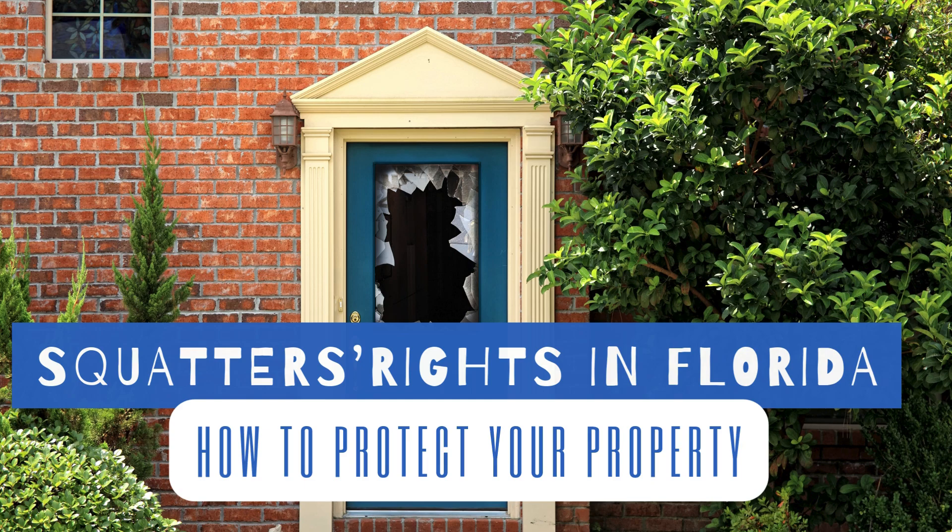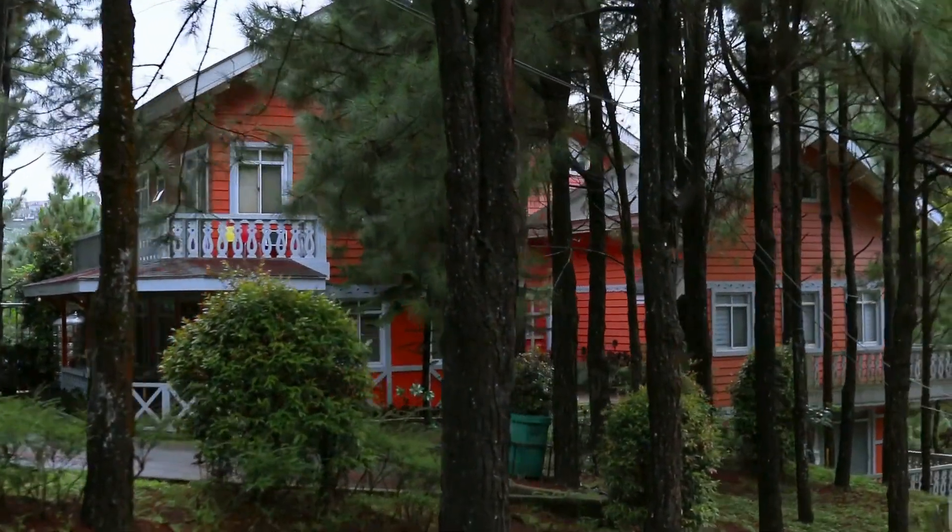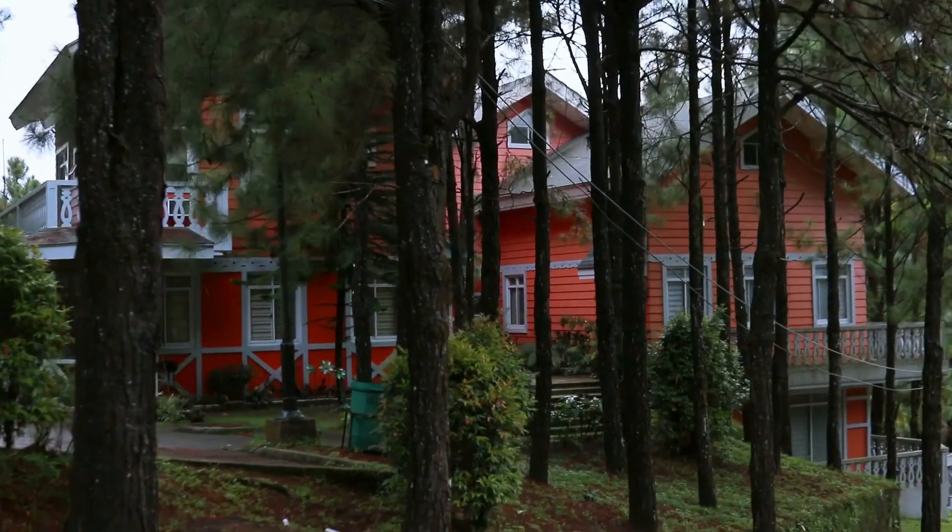Hey there, property owners! If you have a property in Florida and you're not always around, this video is for you. Today we're diving into the somewhat tricky topic of squatter's rights and how to protect your property from unwanted guests. First off, what are squatter's rights?